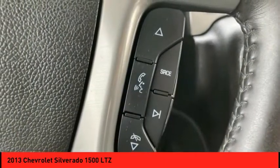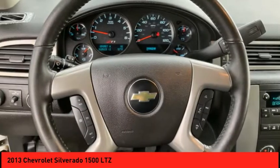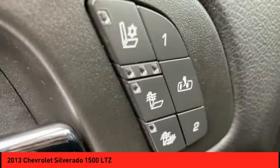Sirius satellite radio, auxiliary audio input. This beauty is sure to make you the talk of the neighborhood. So call or drop in for a test drive today.